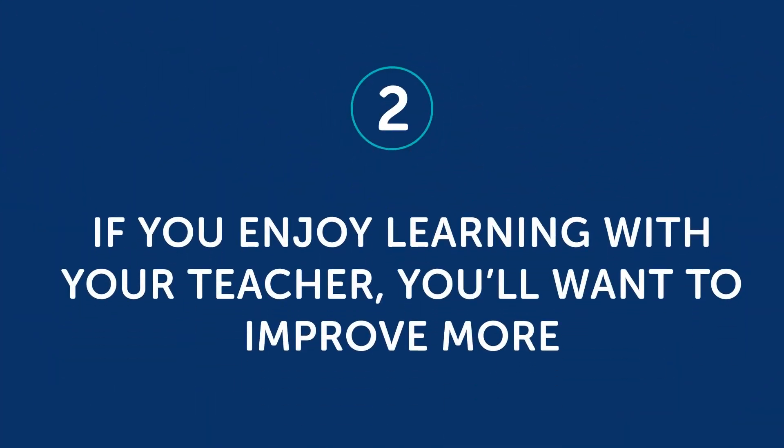Two: if you enjoy learning with your teacher, you'll want to improve more. This is one of the rarely talked about benefits. But if you actually enjoy learning with your teacher, and if your teacher takes the time to understand where you're struggling, something interesting will happen to your progress. Because you feel like someone finally understands you, you'll open up and want to learn and practice more. You'll want to impress them and come to the next lesson better than before. If you add all of that effort up, lesson after lesson, you'll improve much faster. That's why it's important to find a teacher that fits your needs well.